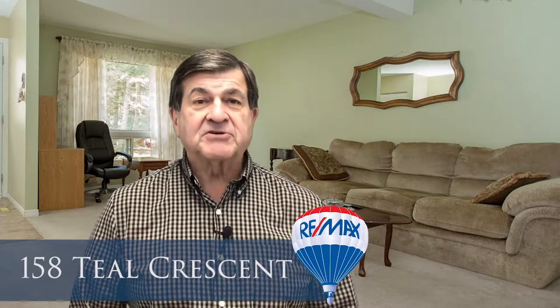Hello, Larry Aldea at RE-MAX Affiliates here in Ottawa. Here in the east end of the city I have a new listing at 158 Teal Crescent. I'm really excited to show it to you, but let me tell you a little bit about it.